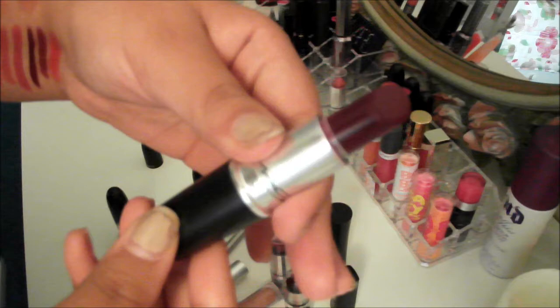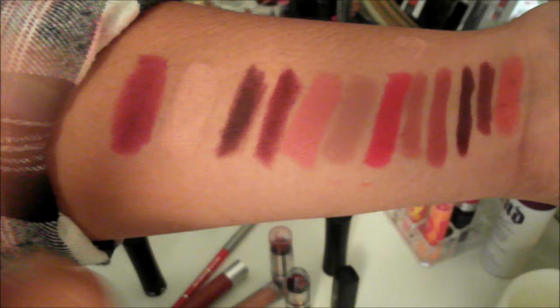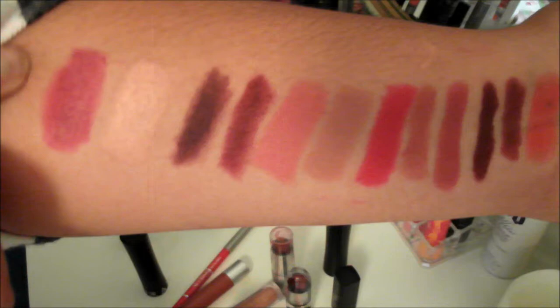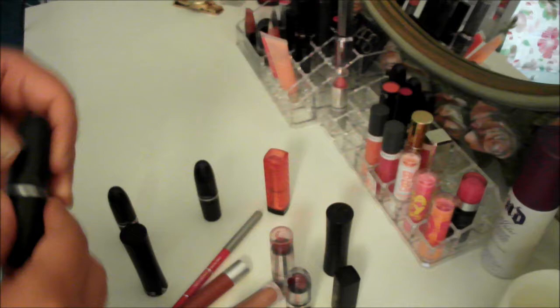Finally, the last MAC color is Rebel — the famous Rebel. I'm almost done with it because I use it so much. On camera it looks like some of the others but they're not the same. This one is almost like a hot pink, purplish, plummy color — it's not really red, it has way more pink in it and it's way more plummy. Rebel is obviously really up there, it's a really popular color that a lot of people have been wearing.